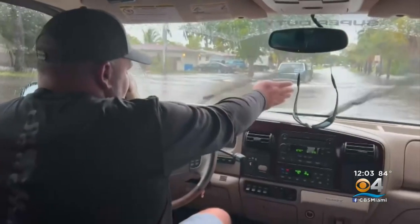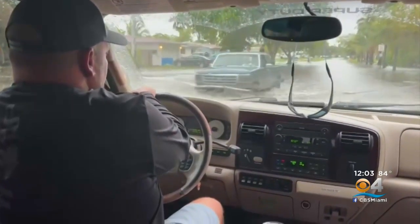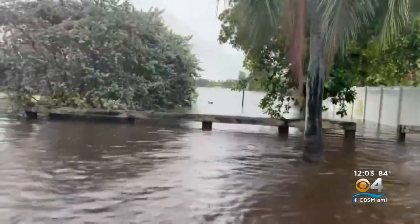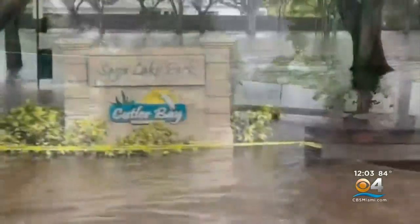You can see where the lake connects to the road itself — there's no separation. This park next to the lake turned into an outdoor pool yesterday after water breached the lake's banks.